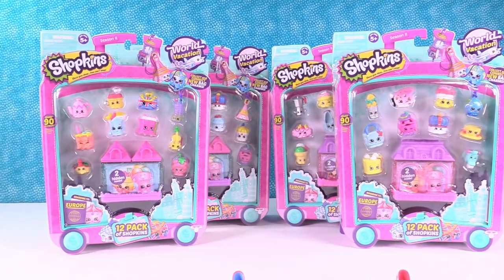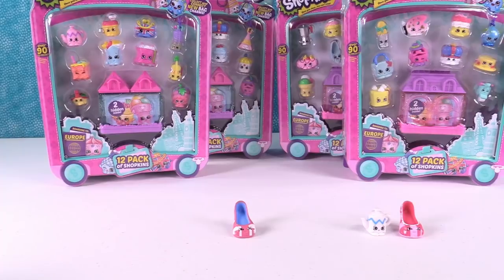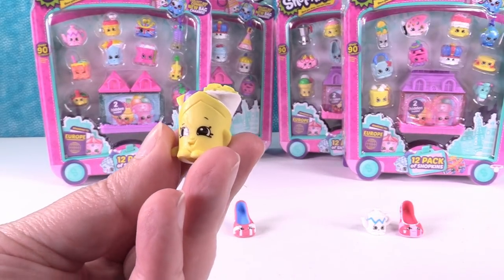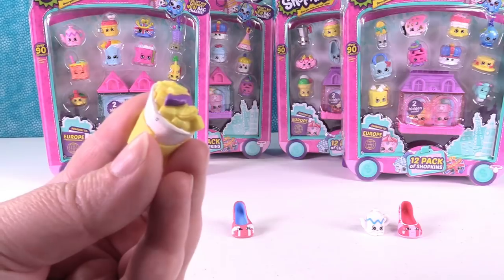We need to tilt our camera down so you can see them. I don't know if I have anybody else from UK... Oh, I do. This one is Freddy Fish and Chips. Isn't he awesome? He has a little lemon wedge — one of the little pieces is a little lemon.